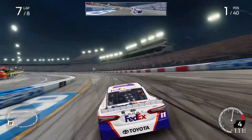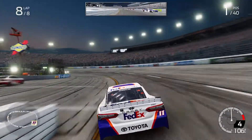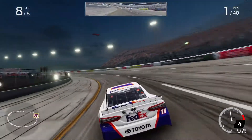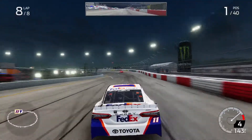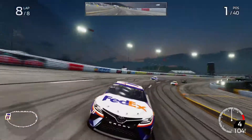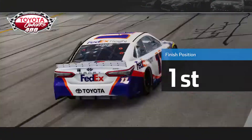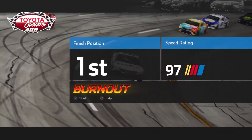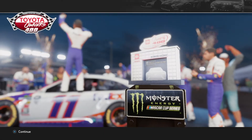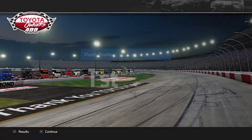All right, you're in the air. Good job, driver. Waiter on that checker flag. All right, let's go. All right. All right. Thank you.